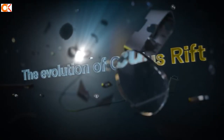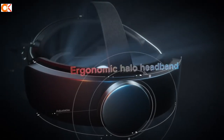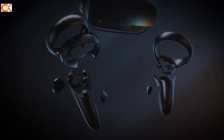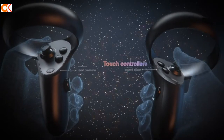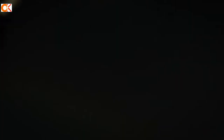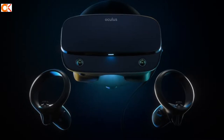Oculus Rift is a virtual reality headset developed and manufactured by Oculus VR, which provides an immersive virtual reality experience. The device has two screens — one for each eye — providing a wide field of view and stereoscopic 3D graphics with low-latency head tracking, giving the sensation that what you see on screen actually exists in real life. It has a 90Hz refresh rate, motion tracking, and a binocular display. The Oculus Rift headset provides 3D virtual environments with its binocular display and motion tracking system.